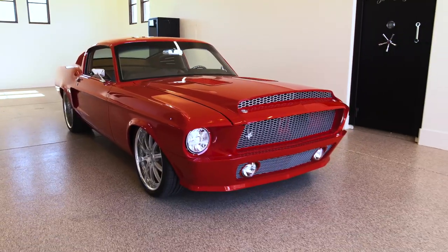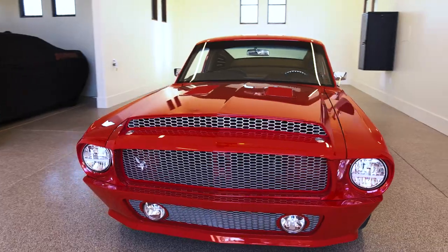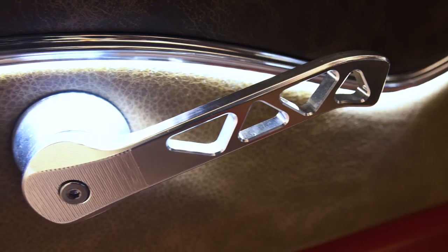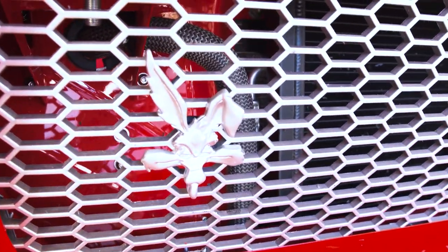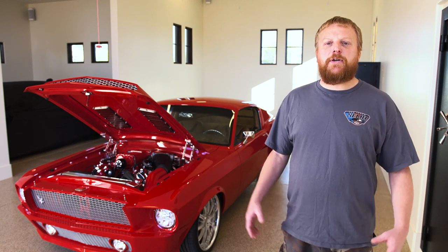My first SEMA show was 2017. If a small guy wants to take a car there, show it, and show off their skill set, then absolutely that's a great place — an awesome foundation to start. You get everyone from the beginner all the way up to the big guys, so it really is something for everybody.